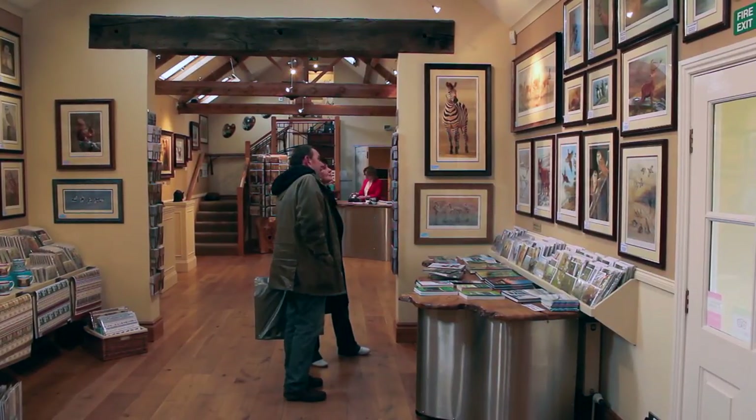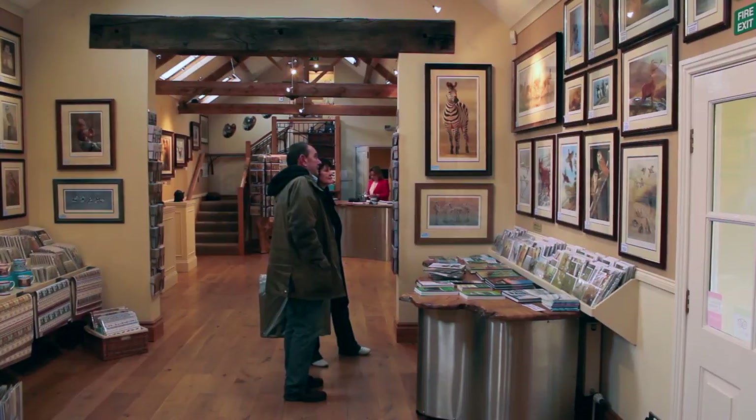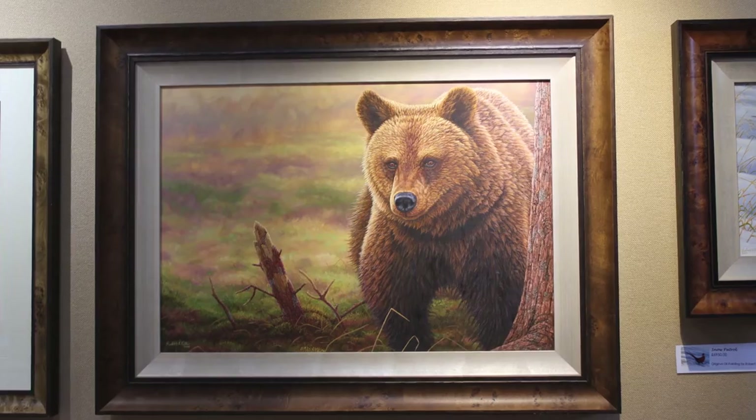Visitors to the gallery love the detail and accuracy in his paintings, which have made him known as one of the best wildlife artists in the country.